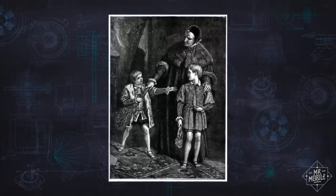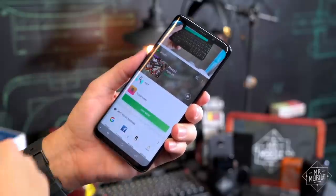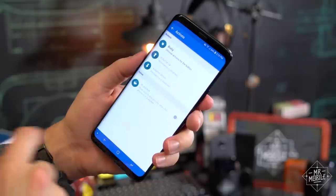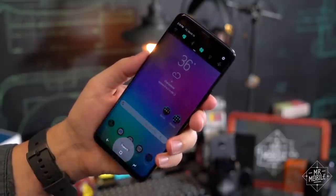Let's kick things off with everyone's favorite whipping boy, Bixby. I'm not a big fan of Samsung's virtual assistant. I'd much prefer to replace it with Google Now, using apps like this one. But it's kinda hacky, and it can impact performance and battery life.